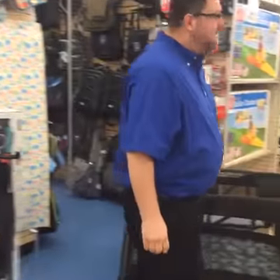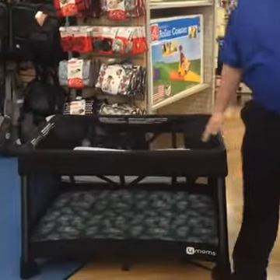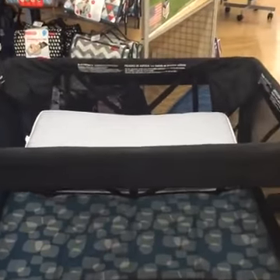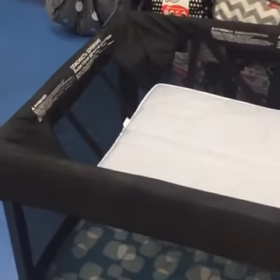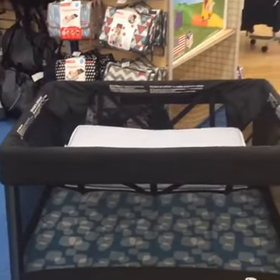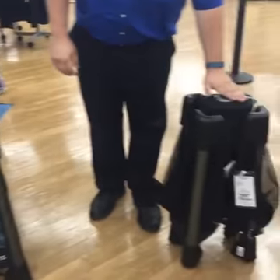Let's take a look at the Four Moms Play Yard. Here we have the Four Moms Play Yard, and as you can see, we have it set up in the bassinet mode. This is great for when you bring baby home. It will hold up to 15 pounds in the top, 30 pounds in the bottom. It's an easy one-handed open, one-handed close. As you can see right here, it's closed right now.